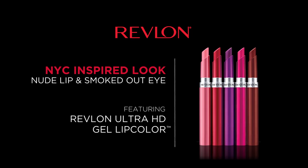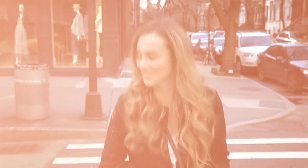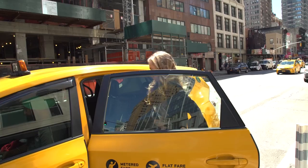Hi everyone, I'm Angela Lanter from Hello Gorgeous, and today I'm going to bring to you my go-to New York makeup look. It is the classic nude lip paired with the sultry smoked out eye. This look is the perfect amount of glam for day or night. This makeup look was inspired by all of the places that I have to visit when I'm in New York, so you've come to the right place to see how I get this makeup look.